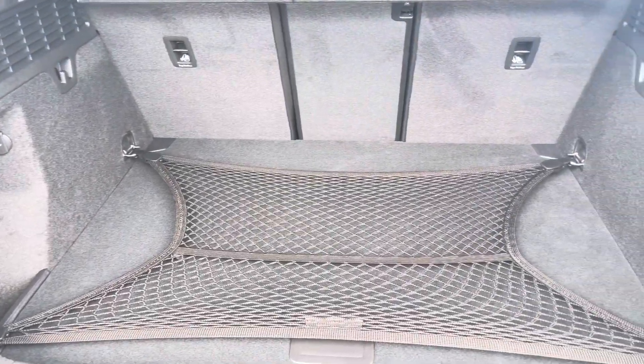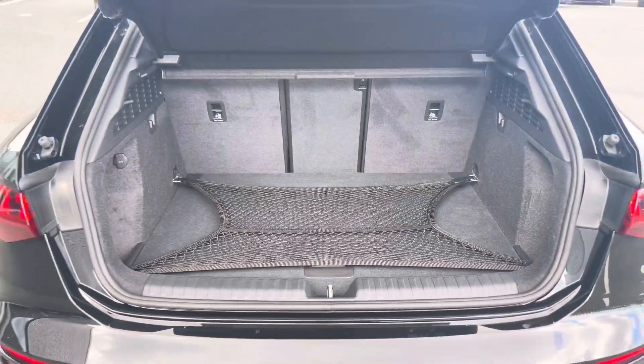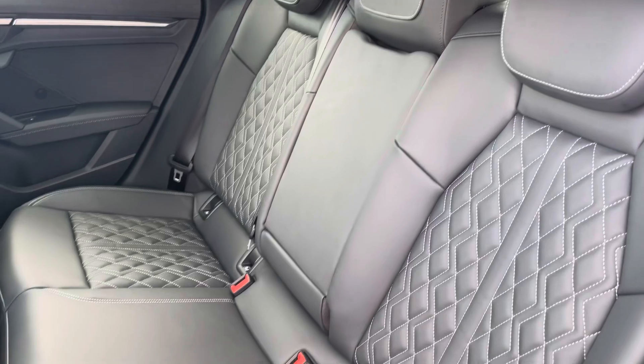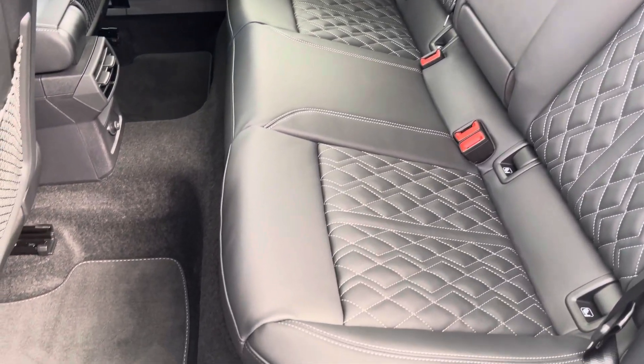It features a boot capacity of 325 litres, making the S3 a very practical car as well as one that packs performance. Moving to the interior, it comes upholstered in full fine Nappa leather with contrasting white stitching, which provides plenty of comfort and leg room for rear passengers.